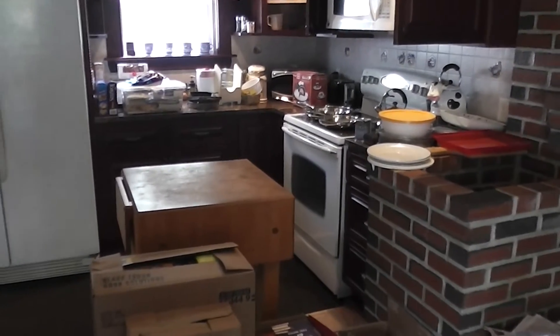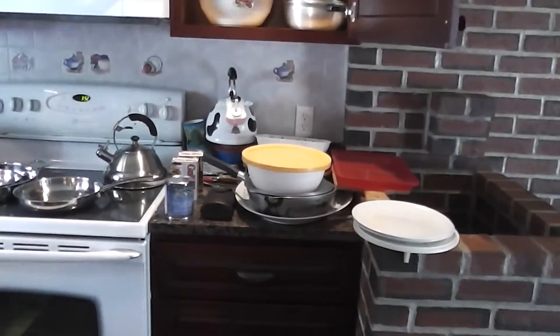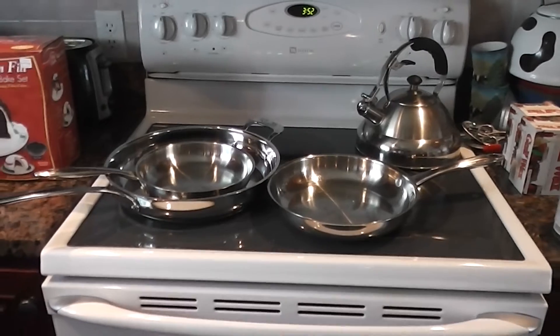Here we are inside the August 11th Estate Auction. You can see the nice butcher block island. We've got dishes, pots and pans, tea kettles, a nice Wolfgang Puck pan set, some glassware in the kitchen cabinets, and a nice dining room table.